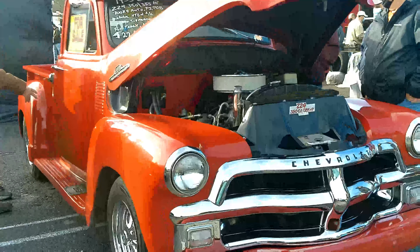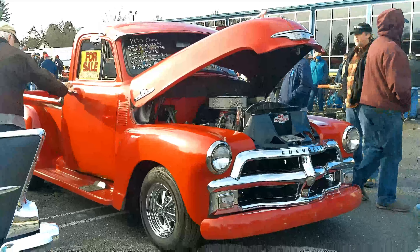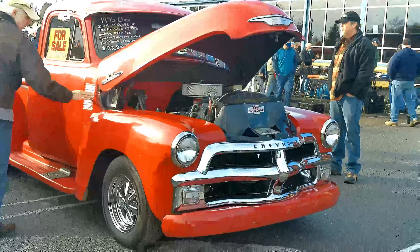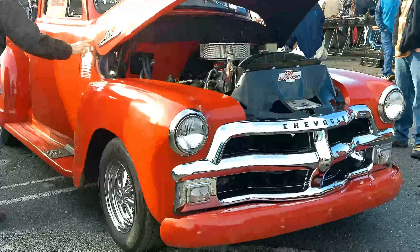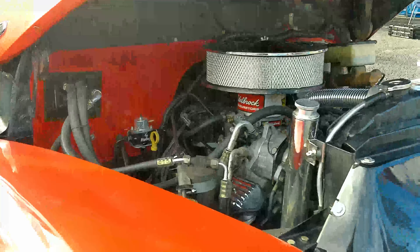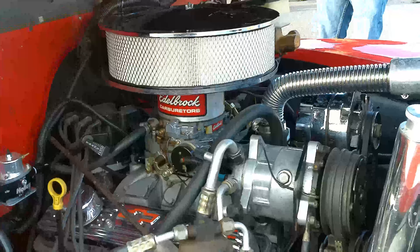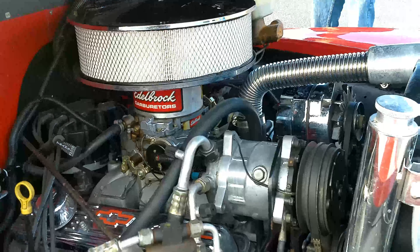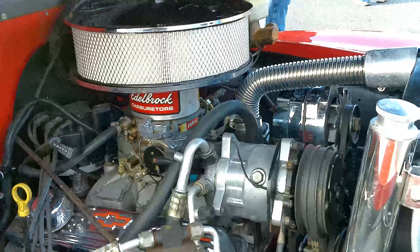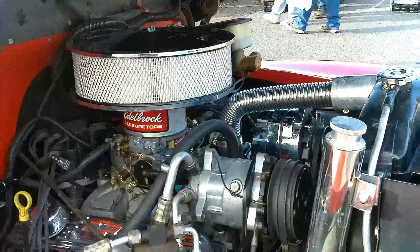Nice little '55 over here. Three window. It's got the chrome grill, it's got Kragers. 350, 355. The 700R4 automatic, power steering, power brakes, vintage air, Camaro subframe, rear posse, electric wipers.